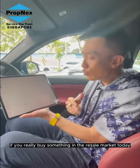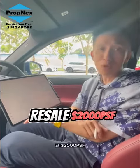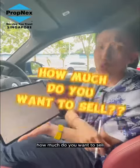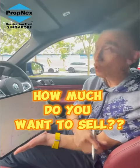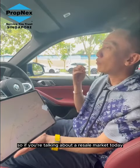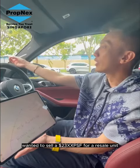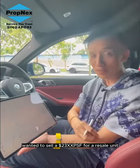Can I ask you a question? If you really buy something in the resale market today at $2,000 per square foot, how much do you want to sell in the long run? You probably want to sell at something like $2,300 per square foot. So if you're talking about buying in the resale market today and selling in 3 to 4 years down the road, you'd want to sell that resale unit at $2,300 per square foot.